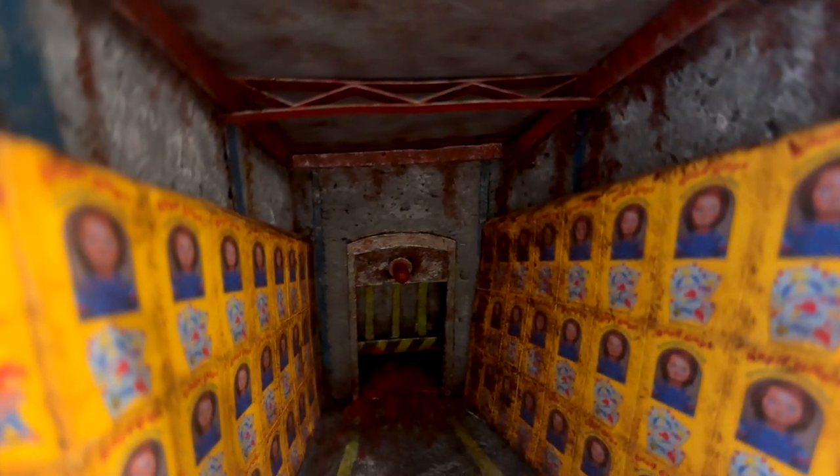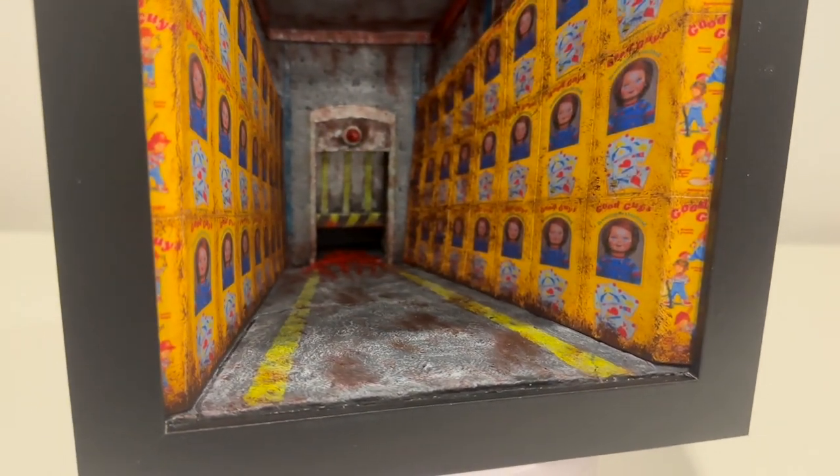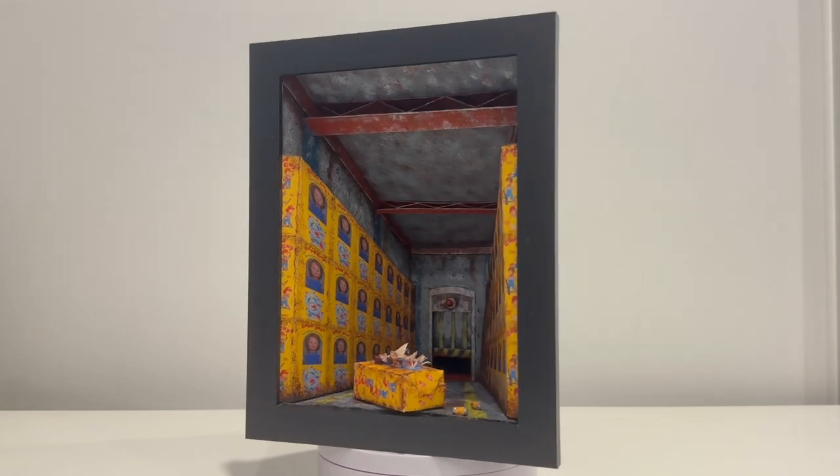I hope you enjoyed this film frame build as much as I did. I wouldn't mind turning more of these into a smaller series between larger builds, but let me know. If you haven't already, be sure to subscribe to keep up with all the other mayhem I make in the future. Take care everyone and I'll see you soon.